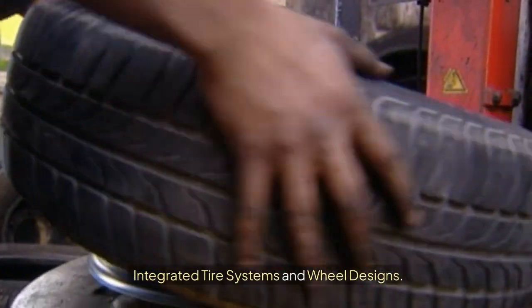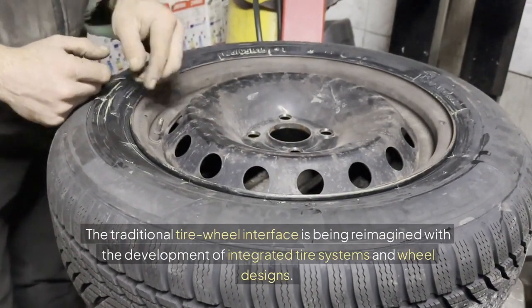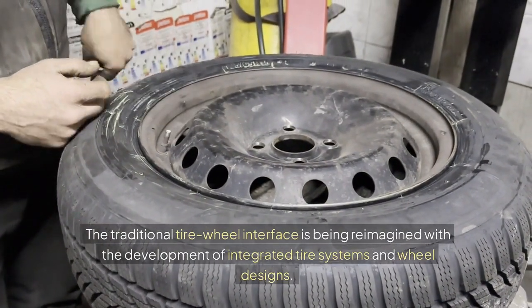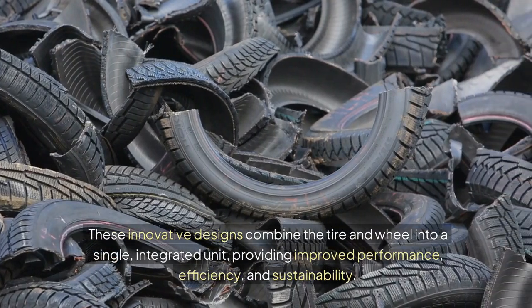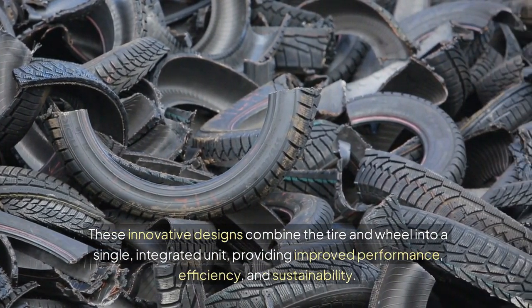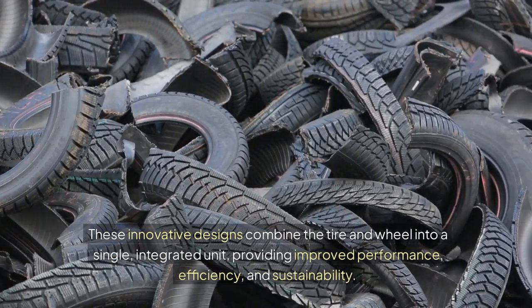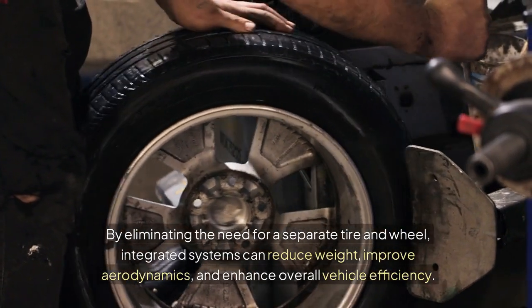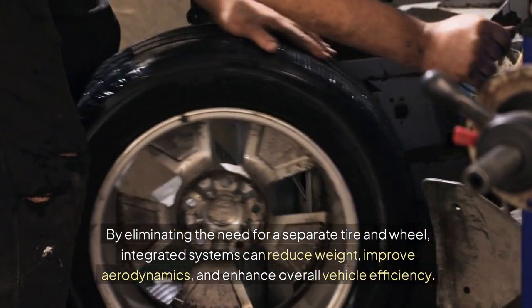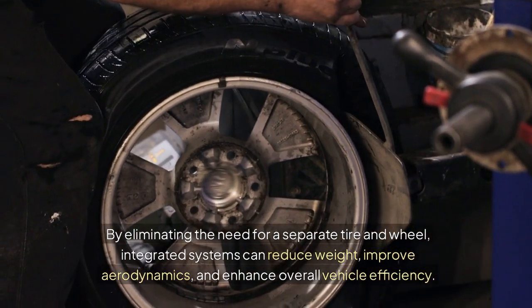Integrated tire systems and wheel designs. The traditional tire-wheel interface is being reimagined with the development of integrated tire systems and wheel designs. These innovative designs combine the tire and wheel into a single, integrated unit, providing improved performance, efficiency, and sustainability. By eliminating the need for a separate tire and wheel, integrated systems can reduce weight, improve aerodynamics, and enhance overall vehicle efficiency.